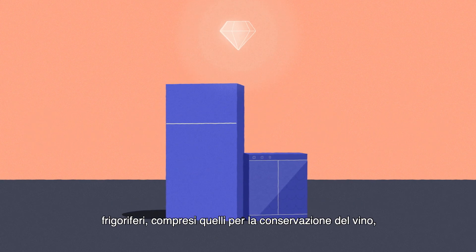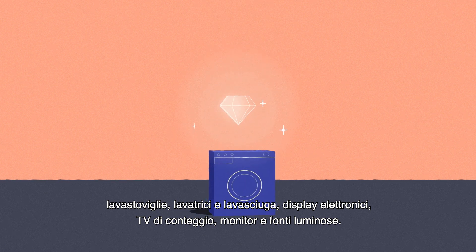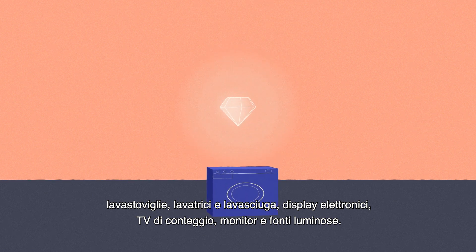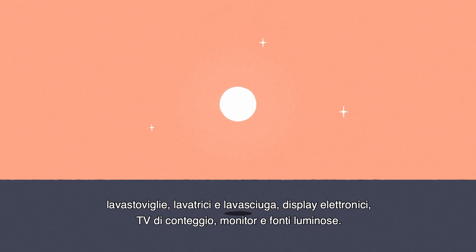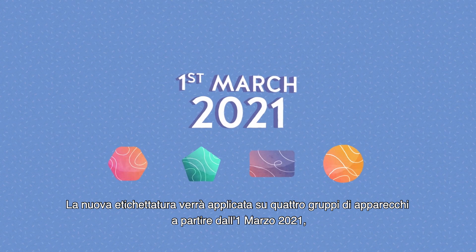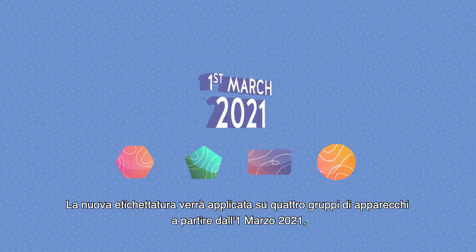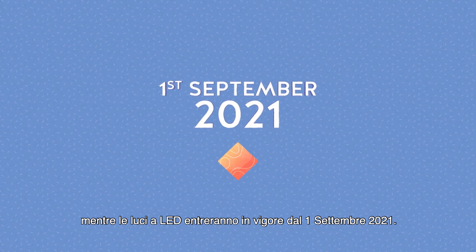The five product categories are: refrigerators including wine storage appliances, dishwashers, washing machines and washer dryers, electronic displays counting TVs and monitors, and lighting sources. The new labeling will be applied to four groups of appliances starting from the 1st of March 2021, while LED lights will be in full force by the 1st of September 2021.